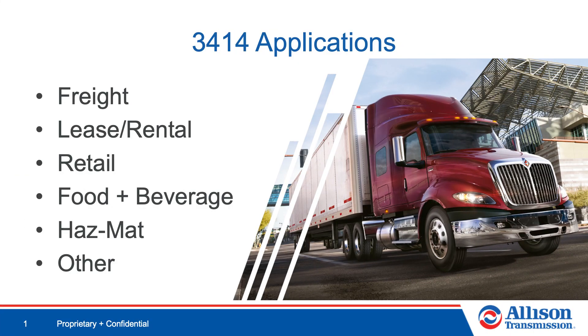As demonstrated in the video, the Allison 3414 RHS transmission is the perfect choice for regional haul applications, such as freight, lease rental, retail, food and beverage, and hazmat, among others.